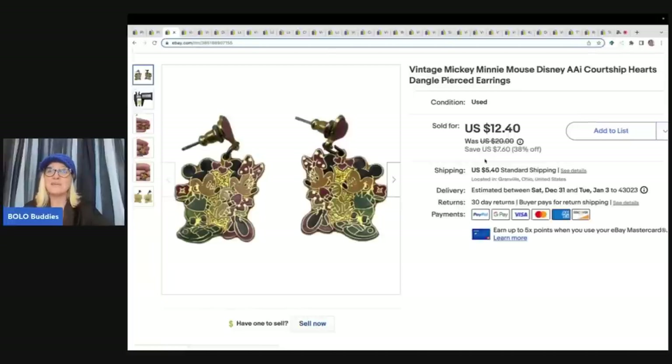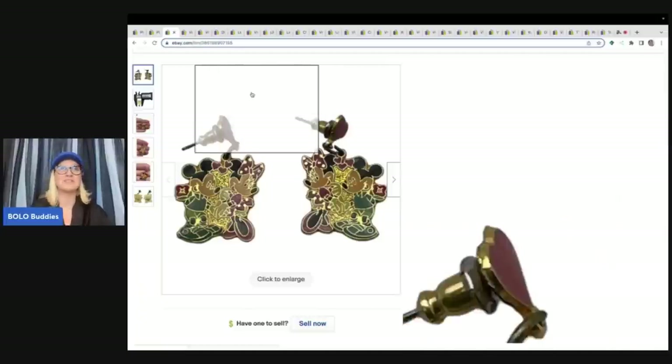These are Mickey Mouse earrings. One of the things on the bingo card was jewelry, and jewelry is a little bit harder to find when you're digging in the bins, so I was happy to find these. I ended up selling these for a best offer of $10 plus shipping.